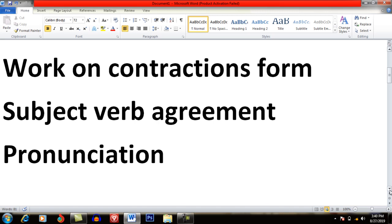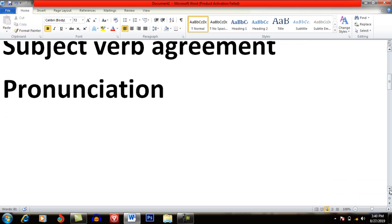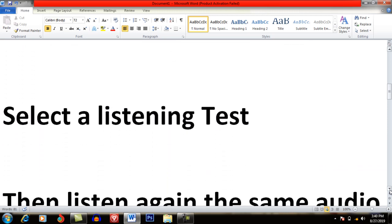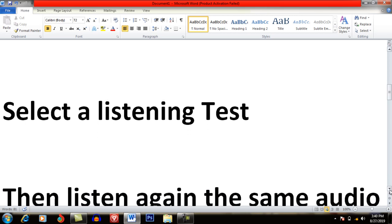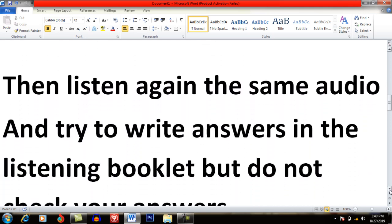Now, I am going to share the important strategy which you can apply to improve your listening skills. What you will have to do is select a listening test — you can select one from the Cambridge series. When you select a listening test, you have to listen to that test. For example, if there are 40 questions, you have to complete all 40 questions.